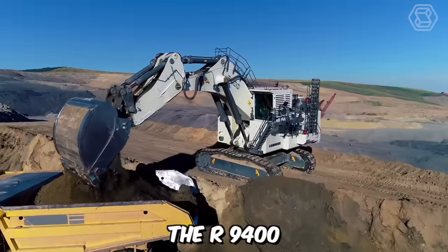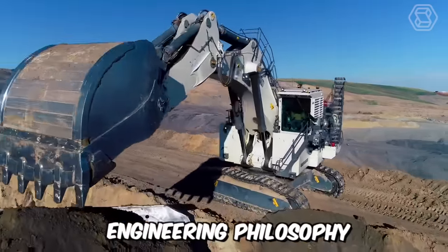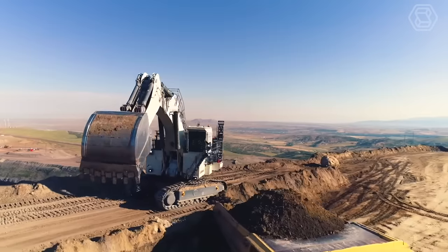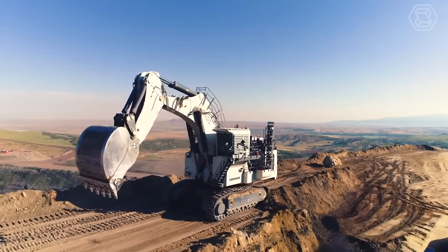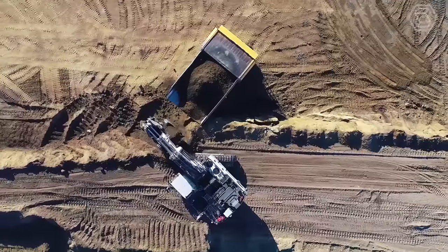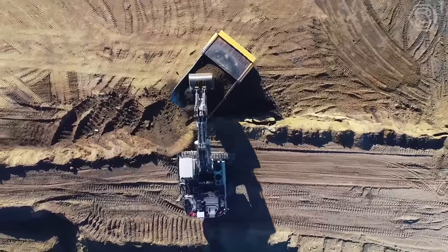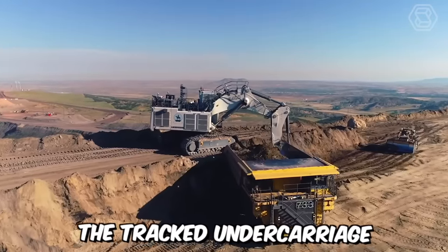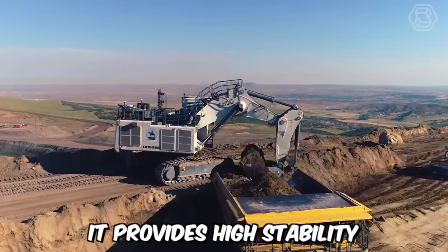The R9400 quarry excavator embodies Liebherr's engineering philosophy, the key of which is to increase the machine's productivity by enhancing the efficiency of its subsystems. Perhaps the main advantage of this model is its greater digging depth and bucket capacity, ensuring high equipment productivity. The tracked undercarriage provides high stability on rough terrain.